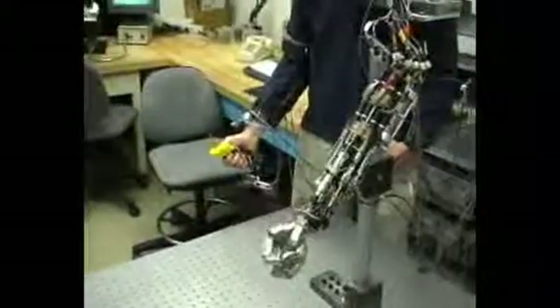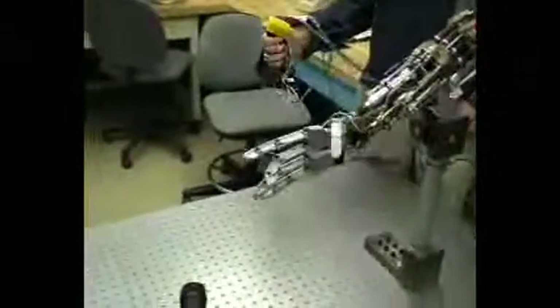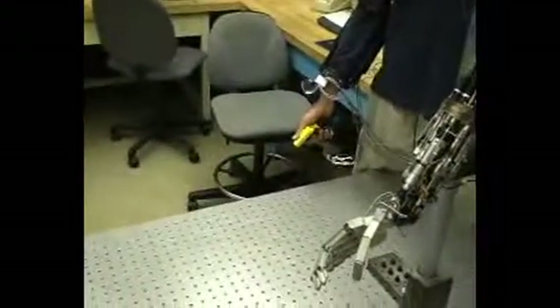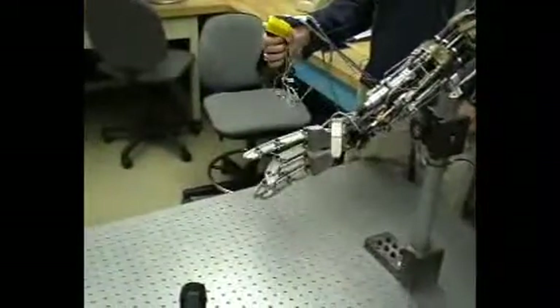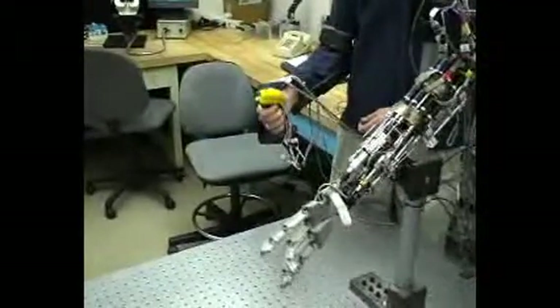Goldfarb developed the arm at the behest of DARPA, the R&D arm of the U.S. Department of Defense. It's part of DARPA's ongoing Revolutionizing Prosthetics project aimed at developing a self-contained and self-powered human-like arm hardwired to the human nervous system. The agency hopes that the project, begun in 2005, will result in an artificial arm that will restore nearly all function to soldiers who lose their limbs on the battlefield.